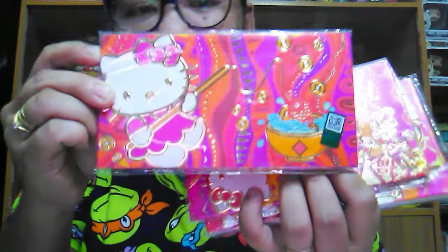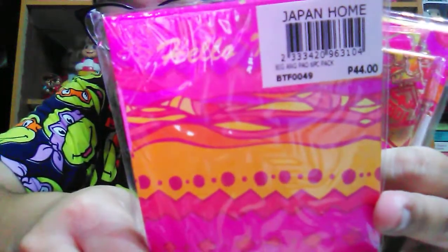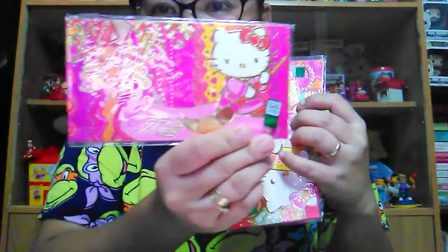So these things that we got — number one, actually this is not mine, this is my sister's. These are ang pao Hello Kitty — this is 44 pesos. They're super cute, guys. There are six pieces in one pack for 44 pesos. She got different designs, they're super cute.